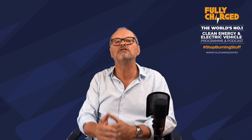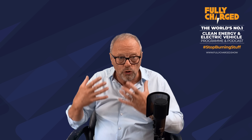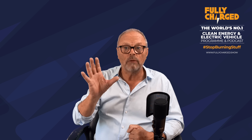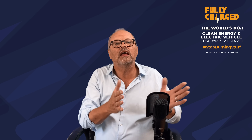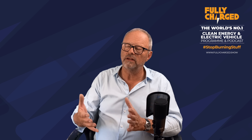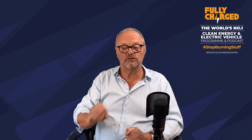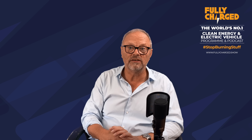Shell are already involved in doing this — there are now numerous Shell filling stations with rapid chargers, and they're installing a lot more. They announced a while ago that they're going to take an existing Shell filling station, somewhere in London, and completely refurbish it as a dedicated electric car charging hub.